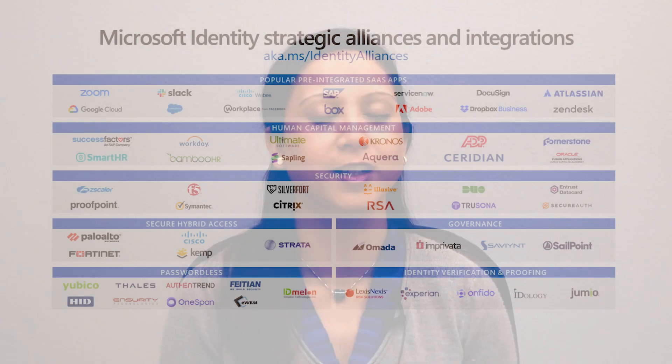Our team's mission is to identify strategic partners and nurture them through their journey to develop, integrate, and publish apps with Microsoft Azure Active Directory. In this first ever Microsoft Alliance integration update, we are going to take you through notable recent integrations with our Strategic Alliance partners to help you get more out of your Azure AD investments.